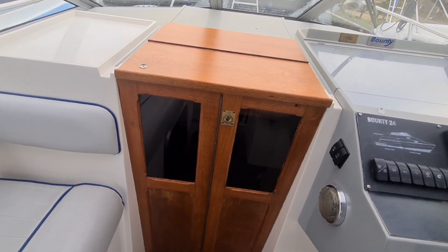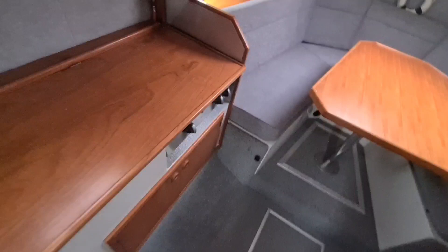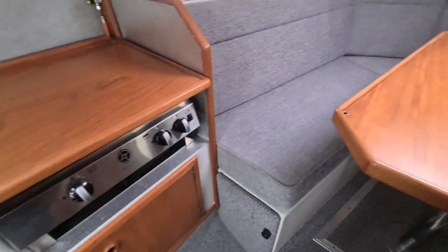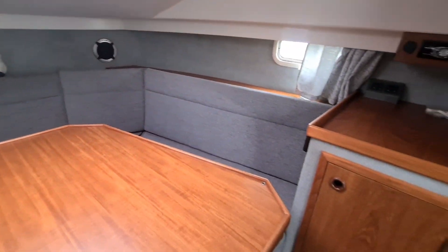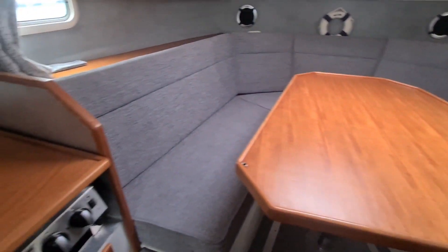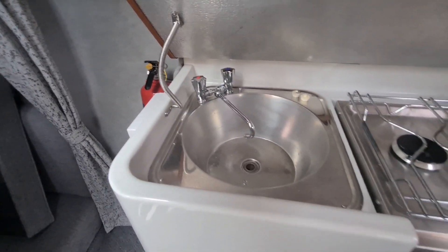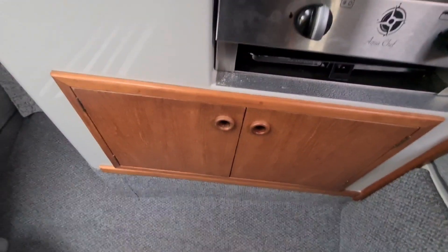We have a single folding hatch and top which takes us into the cabin. Steps from the cockpit take us into the main cabin area. This has benefited from being re-upholstered so it looks very nice, clean and really quite surprising for the year of the boat in terms of the condition. We've just got a two burner hob and grill plus a stainless sink, cupboard storage and double berth under the cockpit.